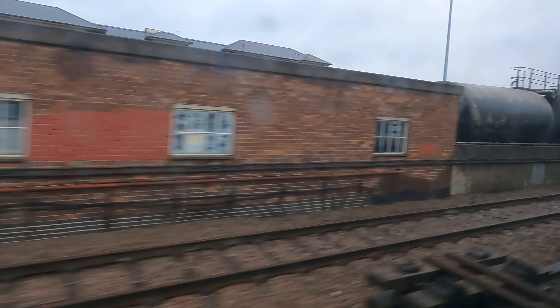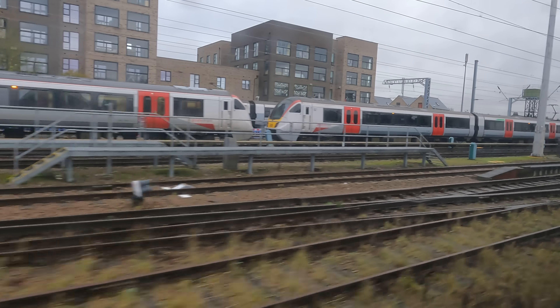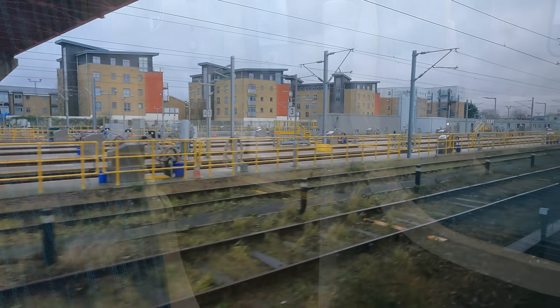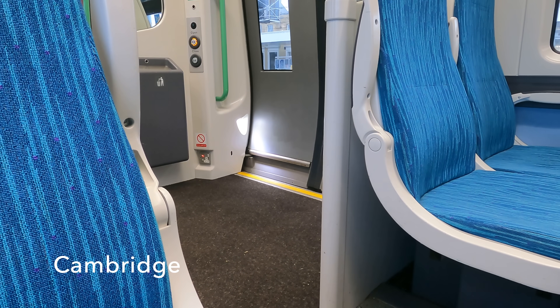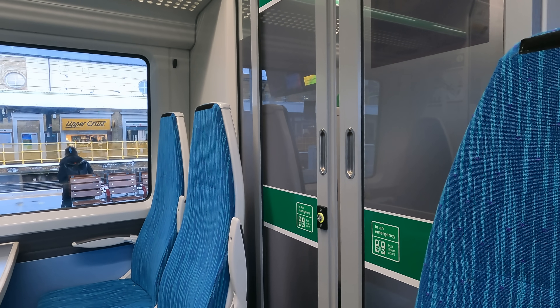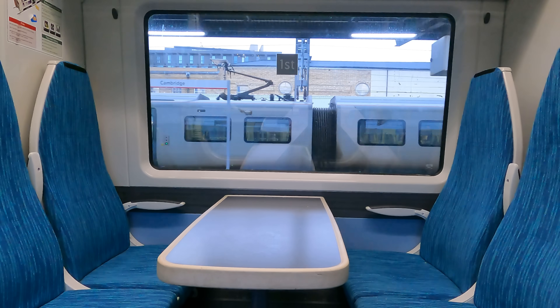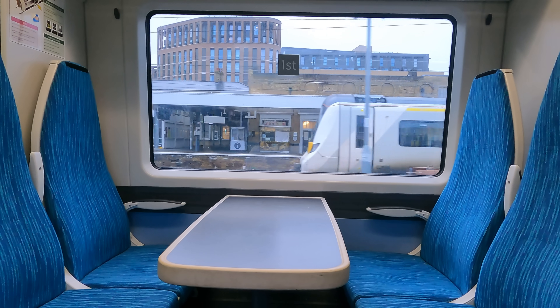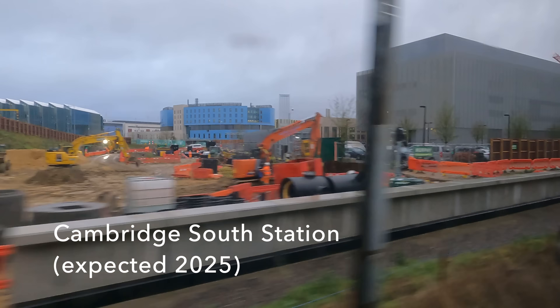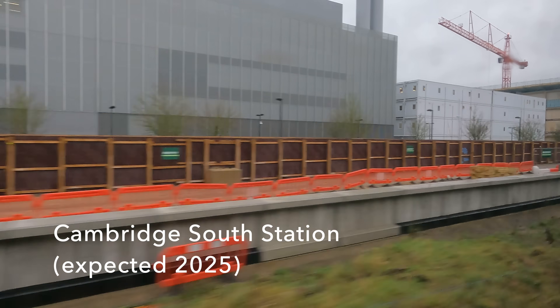As we approach Cambridge station itself, there are extensive carriage sidings, which reflect the large numbers of services that both originate and terminate at Cambridge. We are scheduled to rest at the platform for about six minutes before we start on the final dash to London. We have completed the first 66 kilometres in around an hour — the next 93 kilometres will take just 51 minutes. There is so much high-tech development at Cambridge that another station is being built to serve the needs of these new facilities to the south.